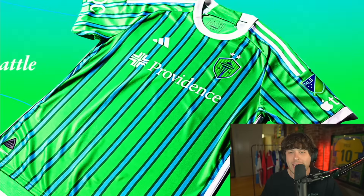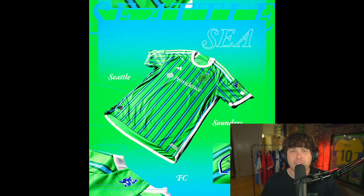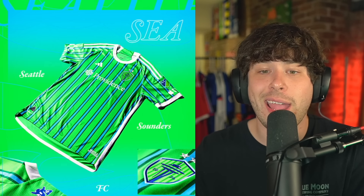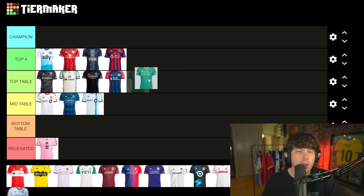Next up — Seattle Sounders. I am really sad to see they got a new logo. I don't hate the new logo, I just miss the old one. I know a lot of people were giving this one hate on Twitter tier lists. I like this one — I also love the color green. Green is my color and so is light blue, which is why I heavily rate this one. I'm gonna put this one top table.